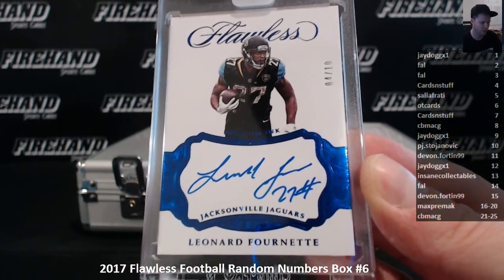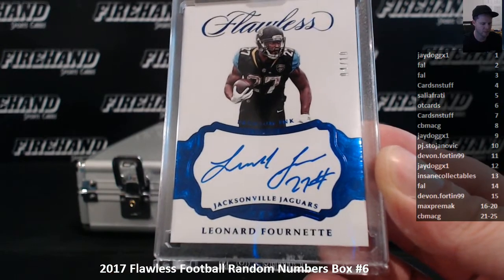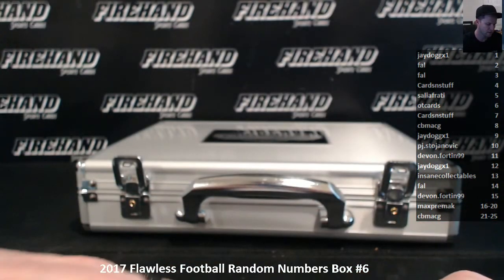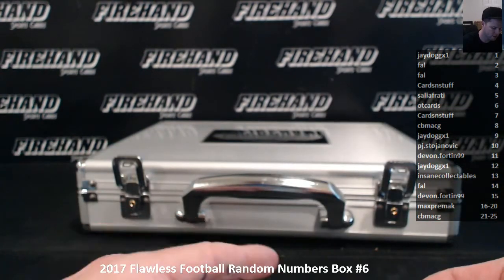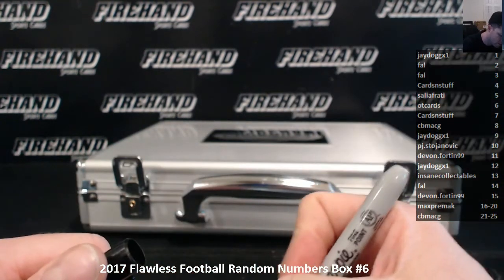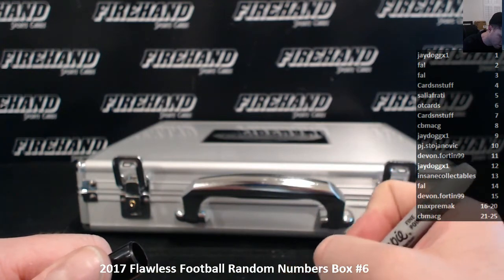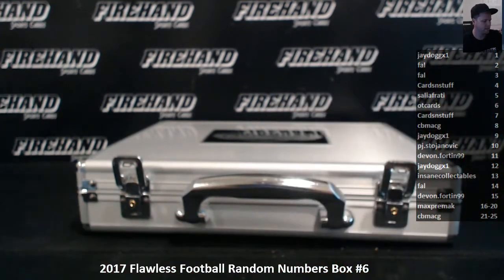So a double rookie case — two rookie autographs as the encased autos. Here we go, Jason. That's going to do it, guys. Ran them off the briefcase.